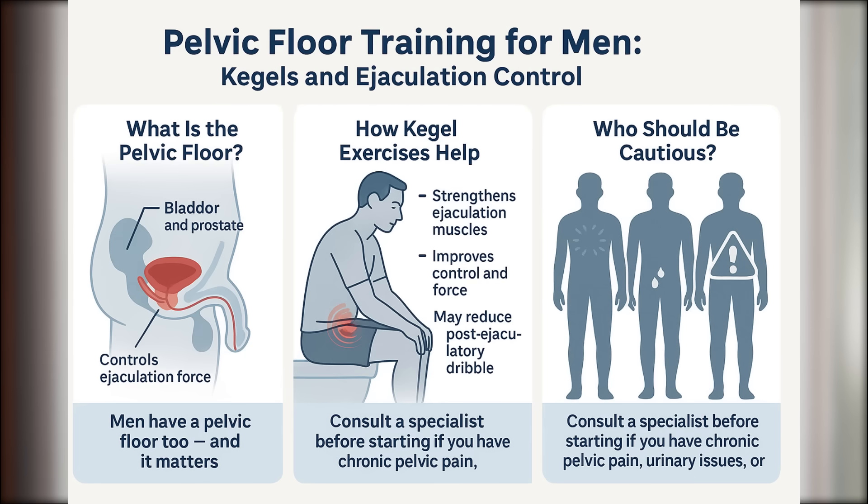Tip number three: strengthen your pelvic floor. Kegel exercises — yes, they're not just for women — can improve the strength of your pelvic floor muscles, including the bulbocavernosus muscle we talked about earlier. That doesn't mean you'll produce more semen, but you may expel it more fully and forcefully, which can help you feel more satisfied and prevent semen from being left behind in the urethra. Just remember, Kegels aren't for everyone. If you have chronic pelvic pain, urinary problems, or erectile dysfunction, talk to a specialist before beginning pelvic floor training.